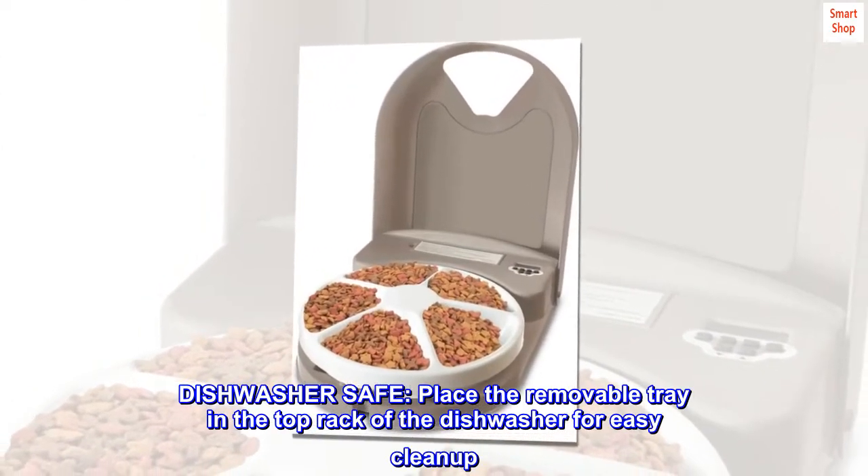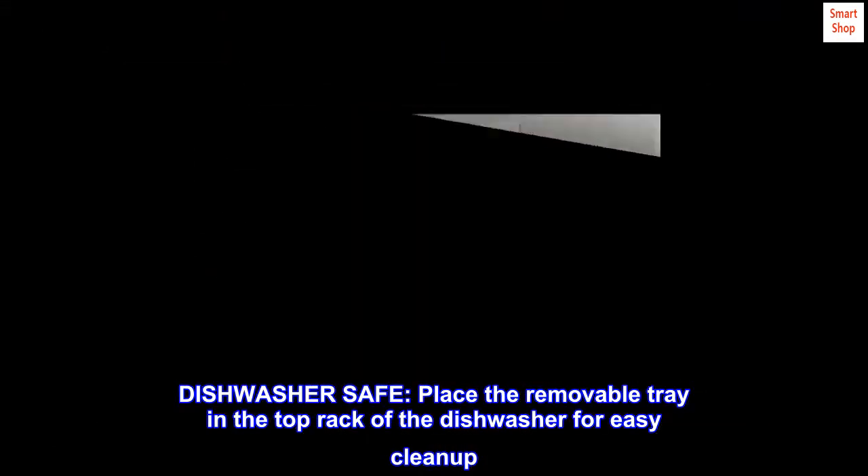Dishwasher safe. Place the removable tray in the top rack of the dishwasher for easy cleanup.